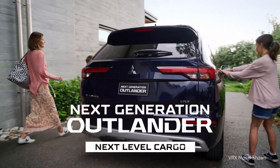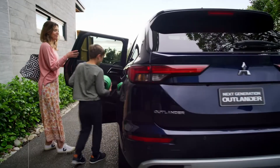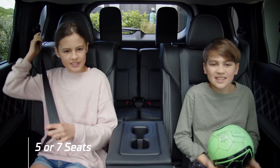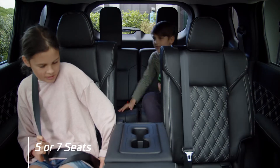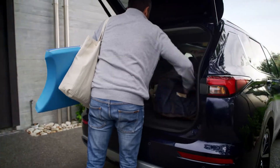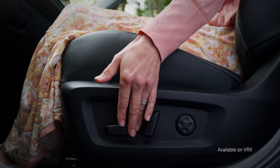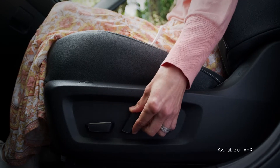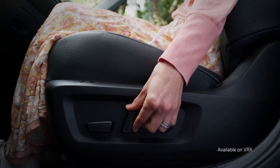The next generation Mitsubishi Outlander brings new levels of onboard storage for the whole family. With five seats in the LS model and seven seats in the XLS and VRX models, this new Outlander has been thoughtfully engineered. Both driver and passenger seats have an eight-way power adjustable function with memory, so your seat always settles back to just how you like it.